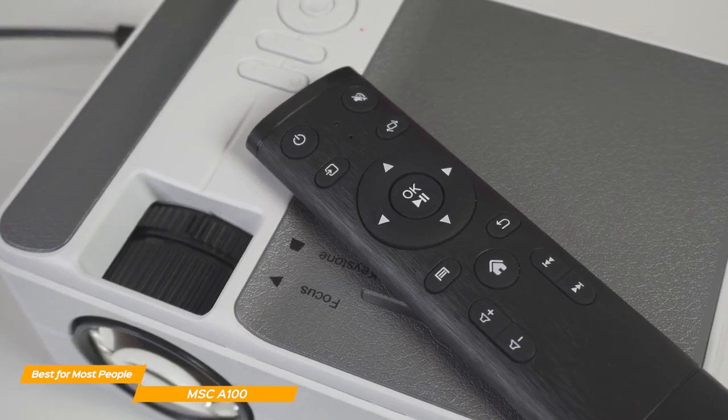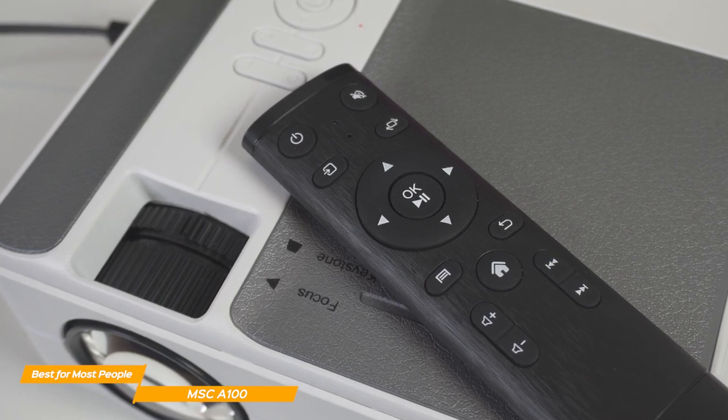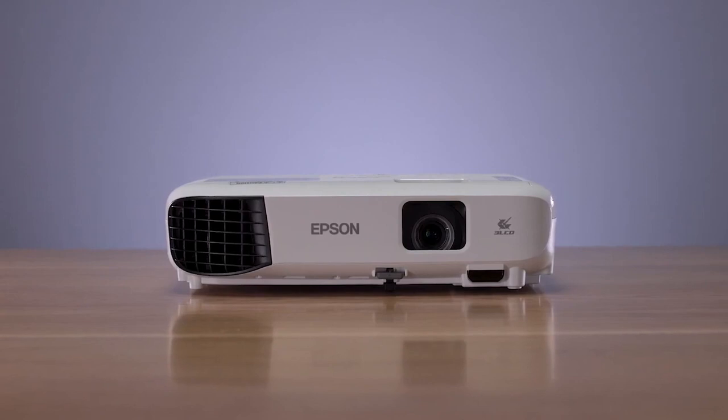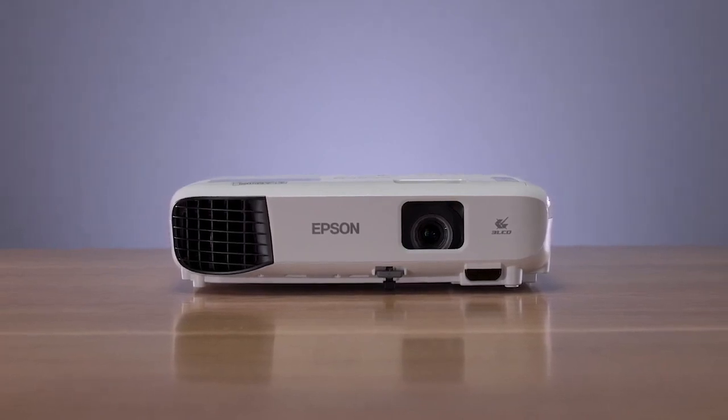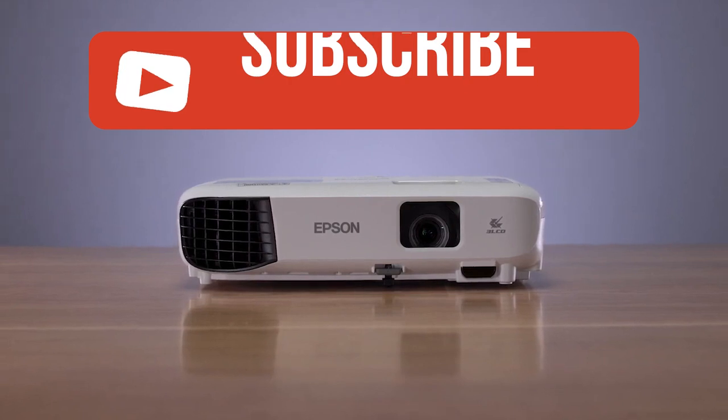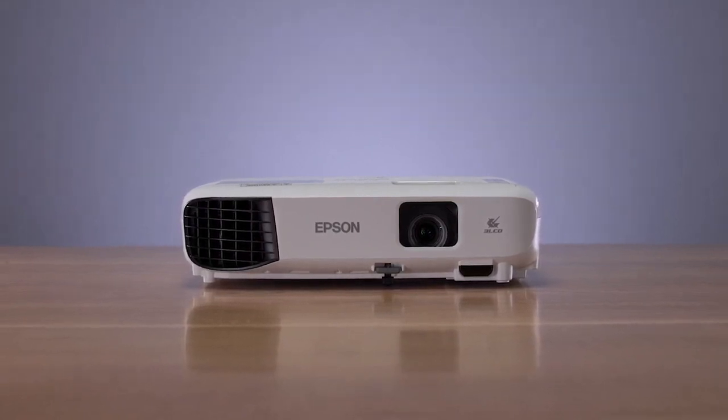If you want something that will get the job done well at an affordable price tag, this is a perfect projector for you. If you guys liked this video or learned something, please give it a like. And be sure to check out the description for links to find the most up-to-date pricing on all the products mentioned in this video. That's all. Till next time.